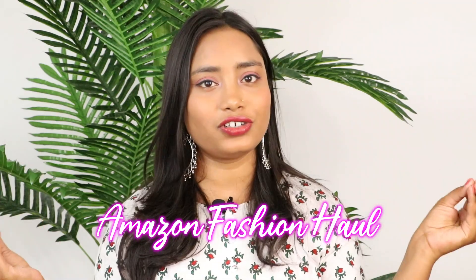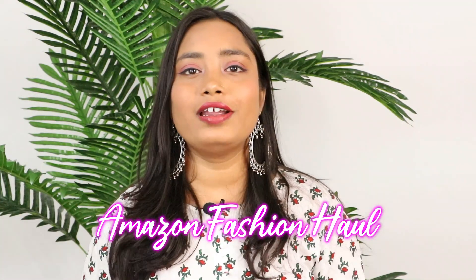Hello my cuties! Welcome back to my channel! This is Swati and today's video is going to be very interesting because I am going to do an Amazon Fashion Haul. Whether you go to office, college, a party, wedding or function, make sure you watch this video till the end. Without any further delay, let's jump into the video.